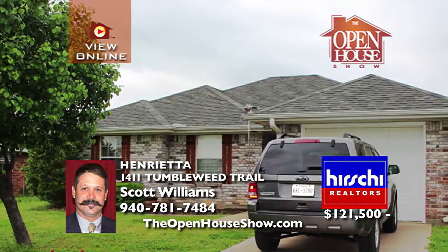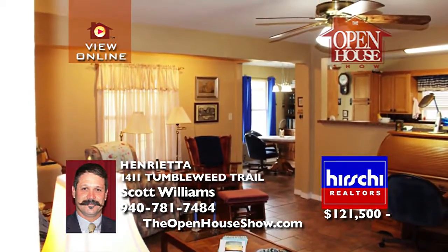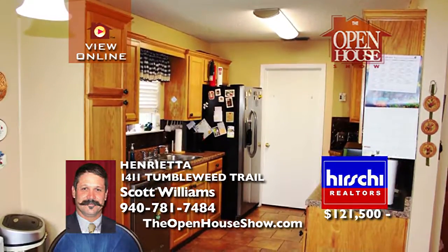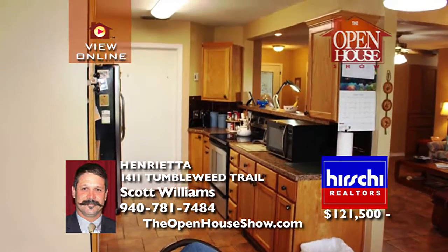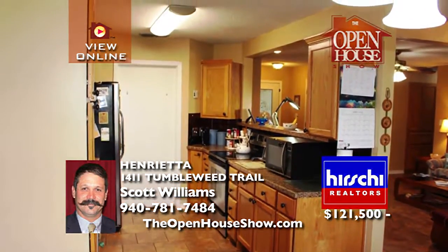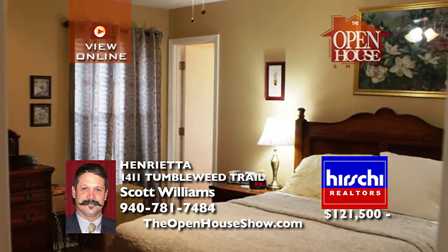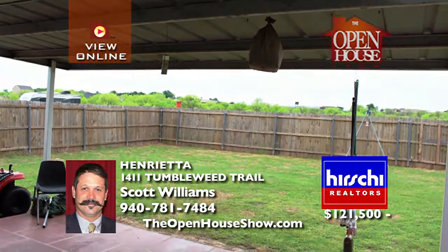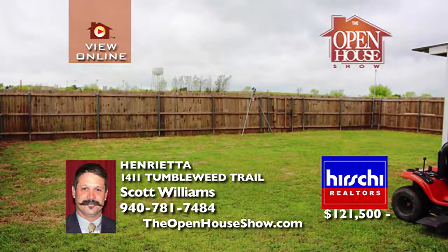This is a wonderful and well-kept brick home in Henrietta. The home has three bedrooms and two bathrooms as well as a one-car attached garage. Built in 2000, the house has an open concept with a large living area with built-ins. There is a great kitchen and the refrigerator stays with the home. A covered patio in the nice-sized backyard along with a privacy fence make your home so enjoyable. Call Scott Williams for a tour.